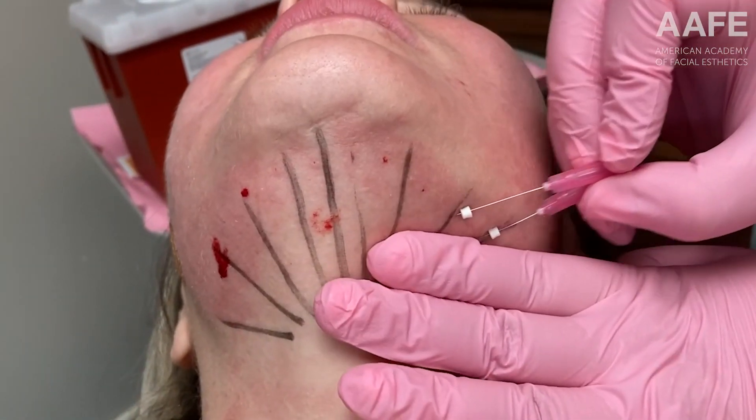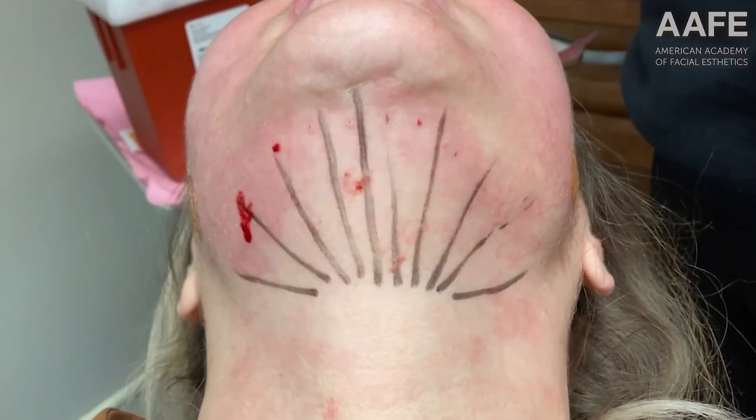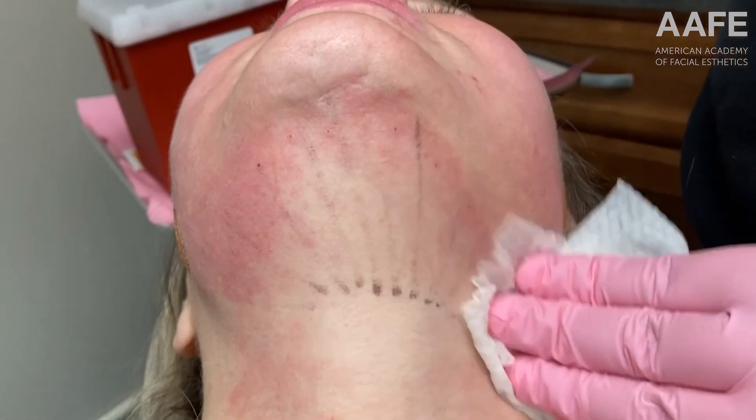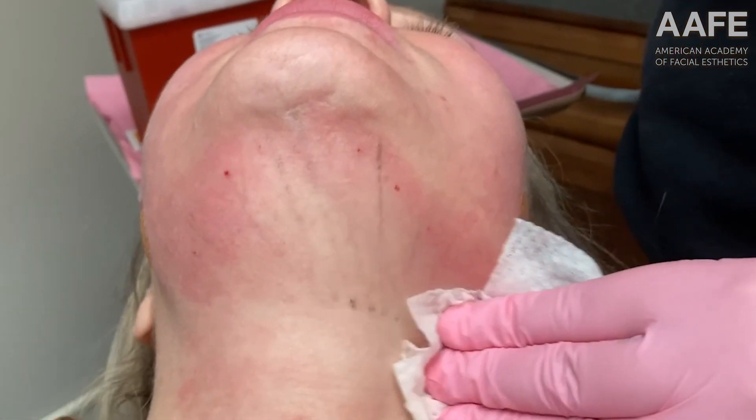The patient here has just had lifting PDO threads — look how sharp that jawline is from below. Learn to add PDO threads to your practice. It's time for you to get AV certification trained today.